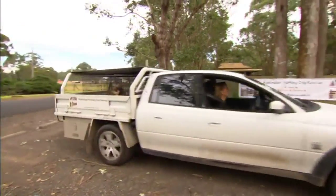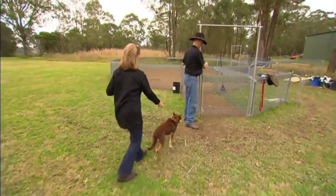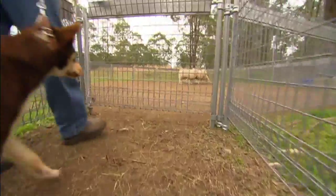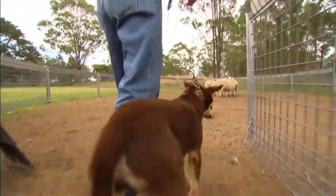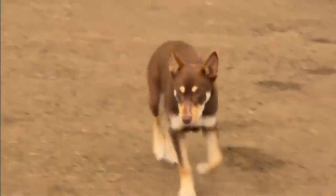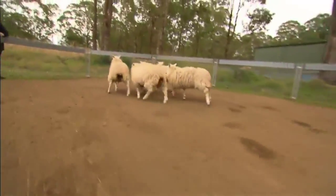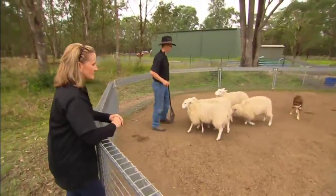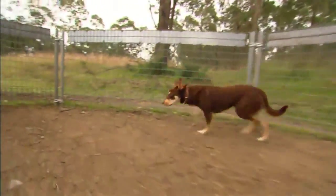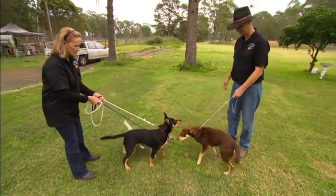So from here it's off to Di's property where her husband Kerry will test Flash around the kind of animals he was bred to work with. G'day Flash. So he's looking pretty good, eh? Yeah, he is. He's working on balance really naturally and moves with nice calm authority, which is showing some really good signs.